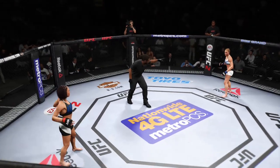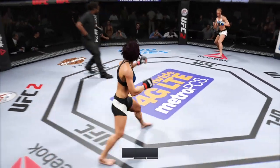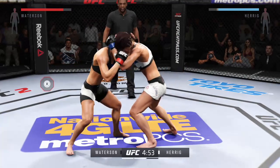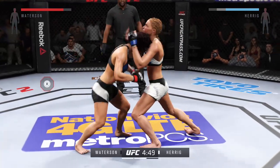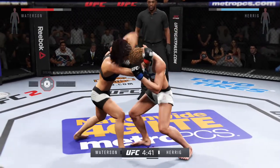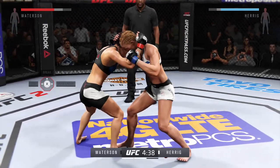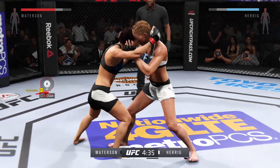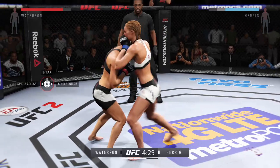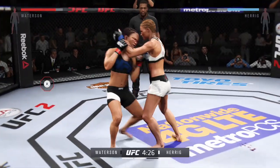You ready to fight? Ready. All right, here we go — round two. Trying to close the distance. She gets the Muay Thai clinch. Solid elbow from the clinch. She moves to the Thai clinch. Good knee. Heron with some big knees.